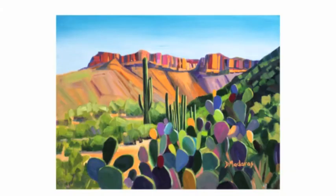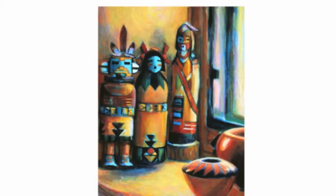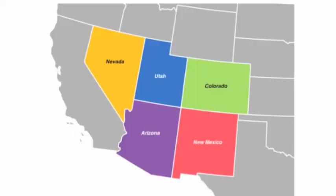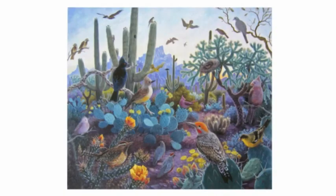So what are some characteristics of Southwestern art? Southwest art showcases the natural landscapes, local culture, and native peoples of the region. The Southwest region consists of Nevada, Utah, Colorado, and New Mexico,